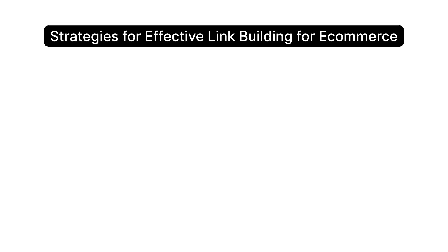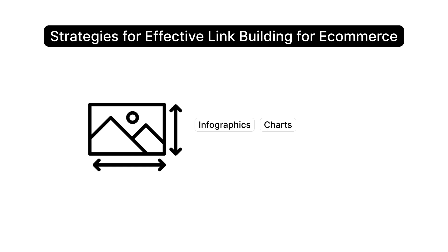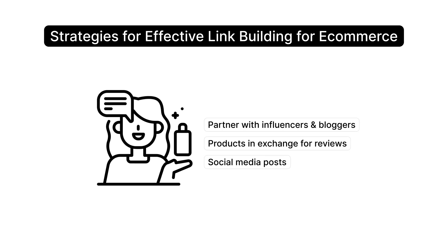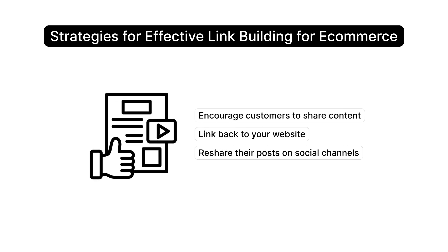Strategies for effective link building for e-commerce include connecting with businesses in the industry to get a link, and creating content that others want to link back to. Create infographics, charts, and videos that others will share, and optimize images for blogs and social media. Partner with influencers and bloggers to get backlinks, and offer products in exchange for reviews or social media posts.